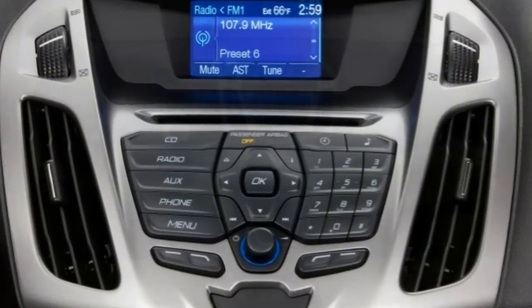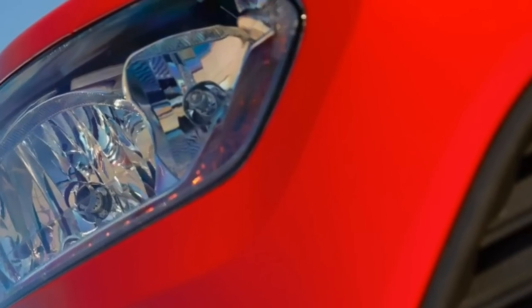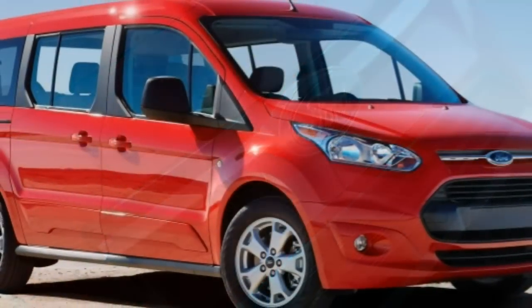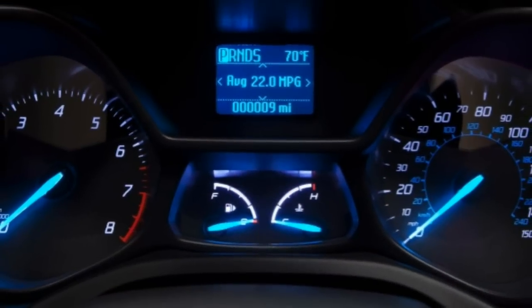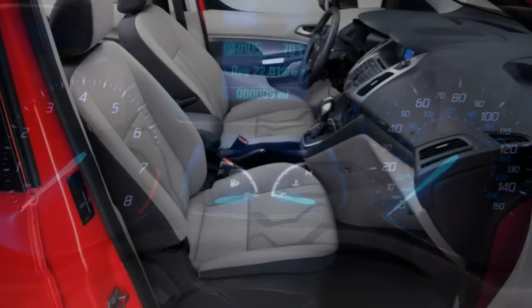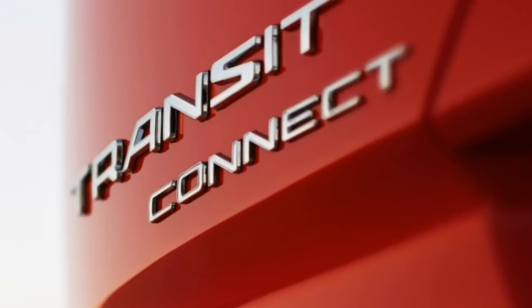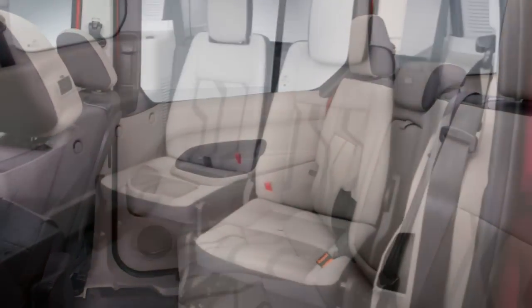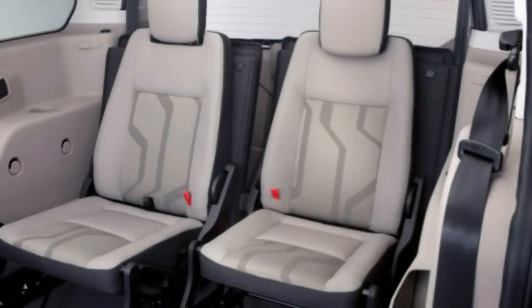The 2017 Ford Transit Connect is one of a very small number of compact vans that targets both commercial and individual buyers. For those in need of something business-oriented, the Transit Connect cargo van offers seating for two, with an empty area behind the front seats good for up to 128.6 cubic feet of cargo space. Alternately, the wagon variant fills this space with two or three rows of passenger seating, depending on wheelbase configuration.